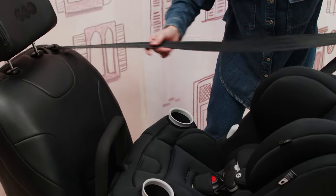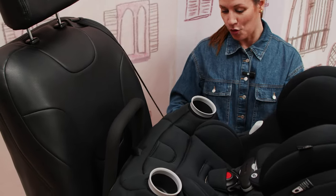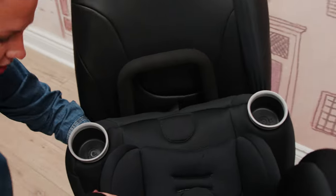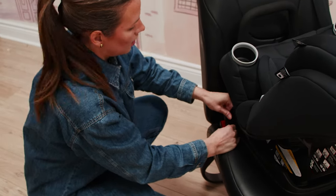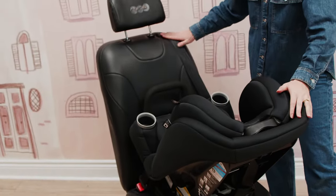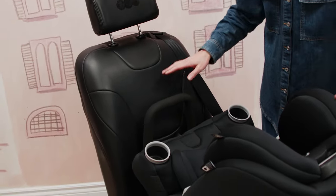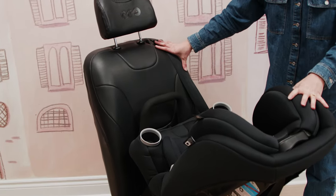I'm going to pull my seat belt out. I like to do a lock-off with the Priya — you know it's locked off because you get that clicking sound. I'll route through the base, coming around to the other side, pulling through that seat belt hole and clicking into place. Making sure the seat belt is snug and properly locked off so you're not getting movement in your seat. And that is your install in rear-facing mode.